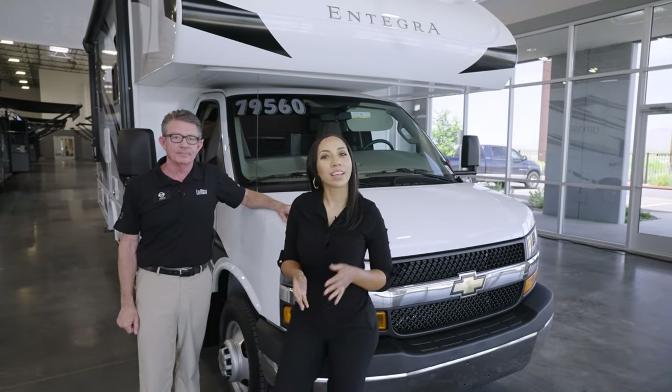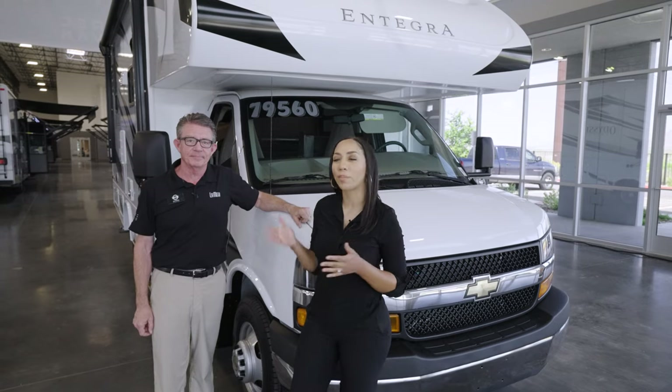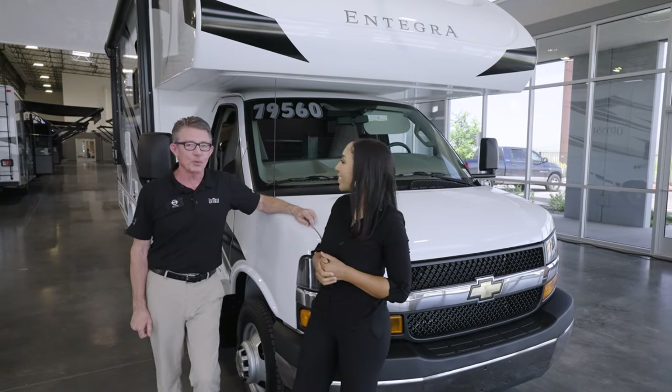Hi everyone, welcome to a La Mesa Rec Band showroom walk-around. I'm your host Lauren and I'm here with Carl, our product specialist. Thanks for joining us.